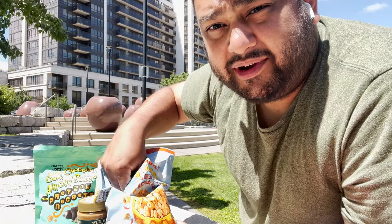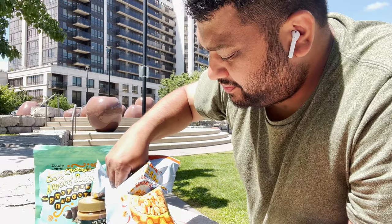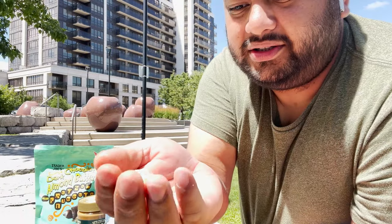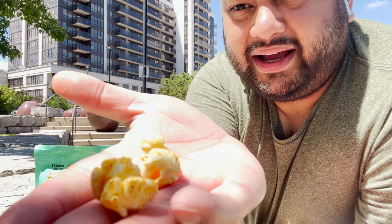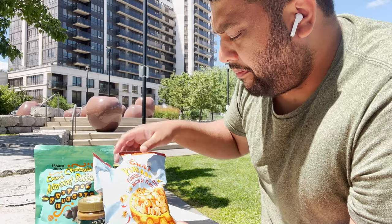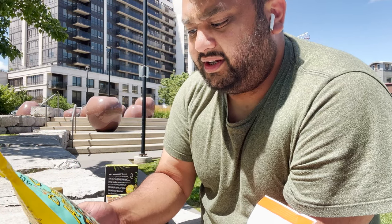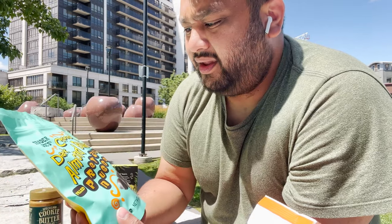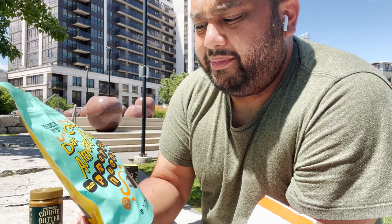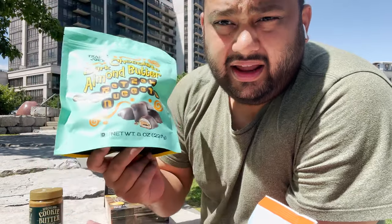There's a hint of spice and pineapple - you feel all the flavors. Trader Joe's Dark Chocolate Almond Butter Filled Pretzel Nuggets - oh my god! Dark chocolate, almond butter, filled pretzel nuggets - everything I like. So let's see.